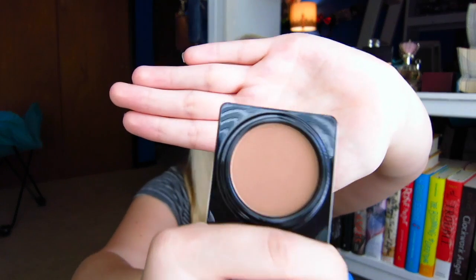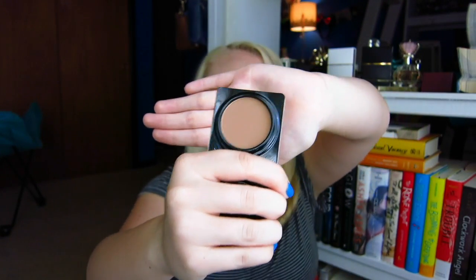Next up we have the Too Faced Chocolate Soleil medium-deep matte bronzer. This has such a huge cult following — people love this bronzer. I already have one of these little ones, so one of them may have to be decluttered. Oh my gosh, it does smell amazing. It is a little bit deep for me, which is why I'm not totally sure I'll keep it — the milk chocolate shade would probably be better suited for me. But I should probably give it more of a chance than I have in the past.